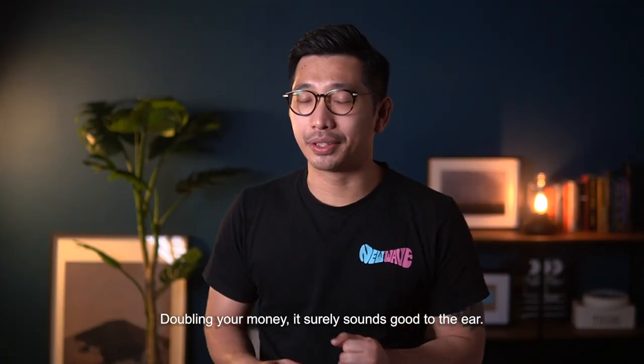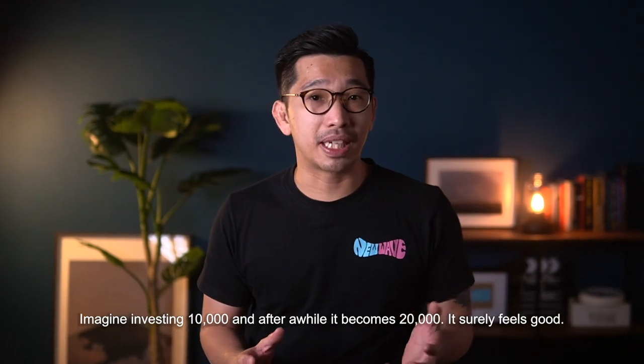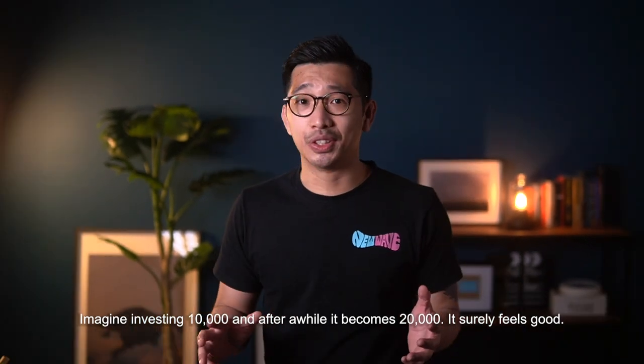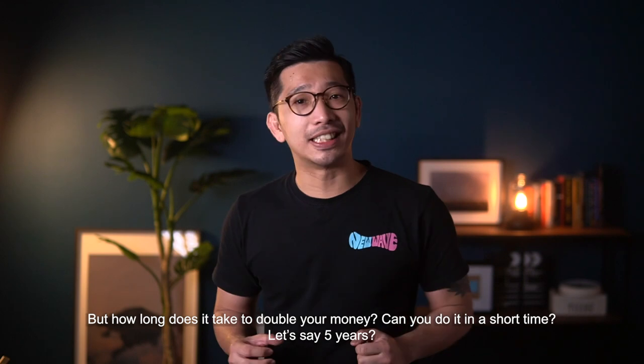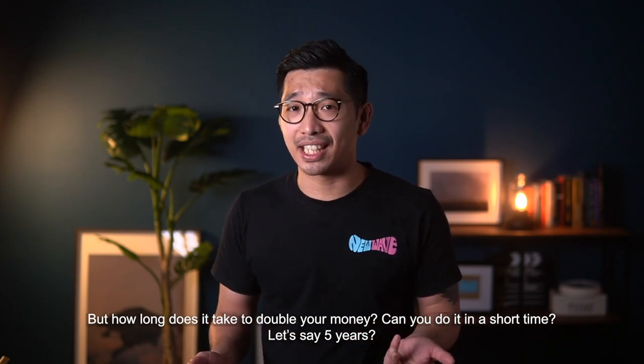Doubling your money — it surely sounds good to the ear, right? Imagine investing RM10,000 and after a while it becomes RM20,000. Surely it feels good, something that we can boast about. But how long does it take to double your money? Can you do it in a short period of time, let's say 5 years?